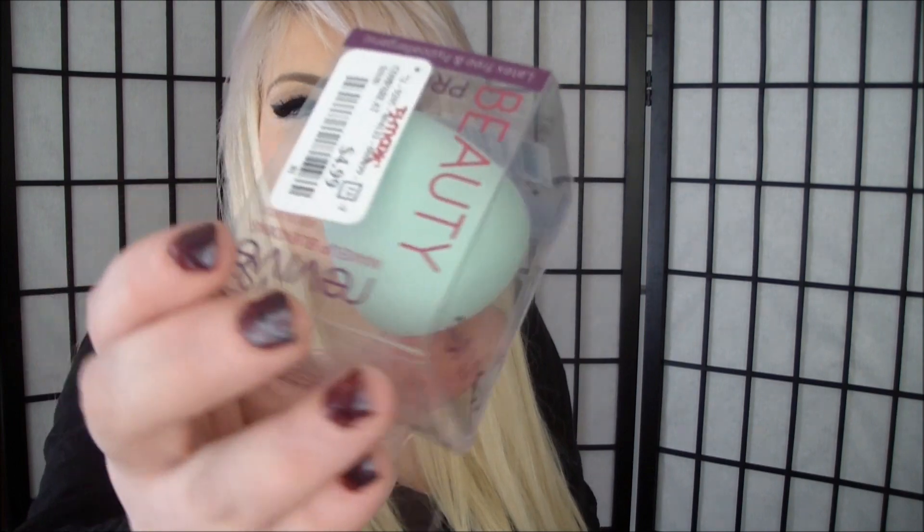And that is a very good dupe of the Beauty Blender. I'm so excited to use this — it's the exact same shape, the point and everything, for $4.99. So I got two of them. Check out your TJ Maxx or Marshalls. Super excited about those!